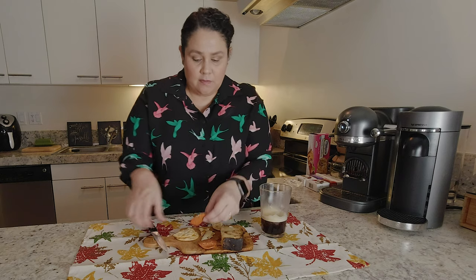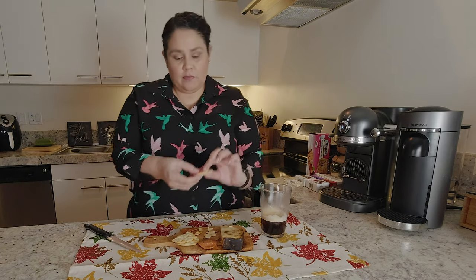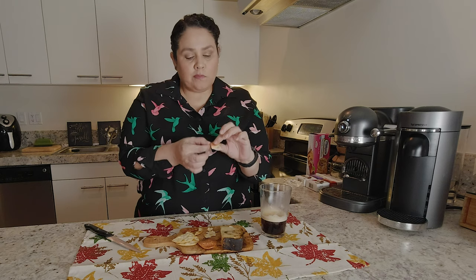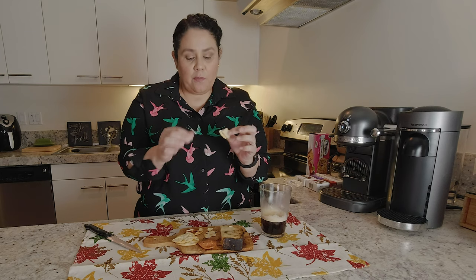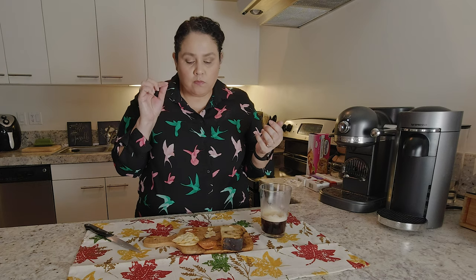So let me try it with the pepperoni first and the cheese. I'm going to cut a little piece of the cheese, put it on the cracker, and add the pepperoni. The pepperoni is a little salty and fatty. That's good — it's a little better.